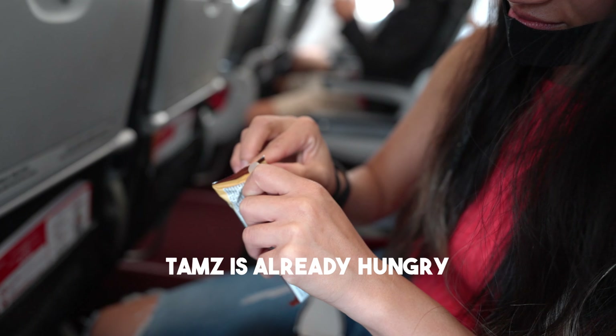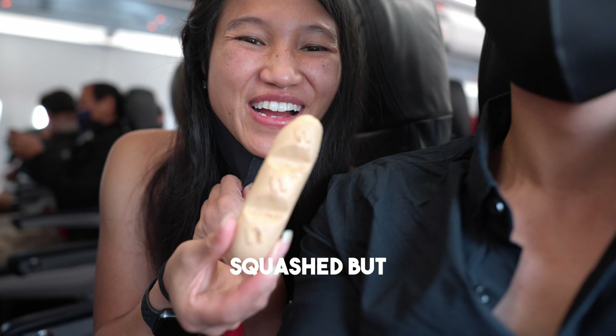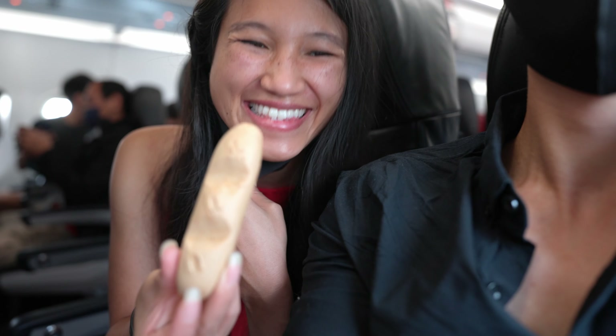We're on the flight and both super excited to go back to Taiwan — it's been about 10 years, since the 2010 World Cup. It was actually our first international trip together, so it brings back really good memories. We're hoping it won't let us down. Sam is already hungry and her Nutella, though it looked squashed, is still in one piece.